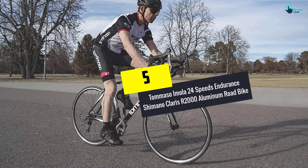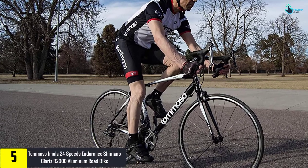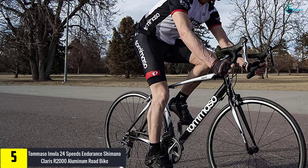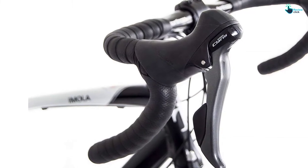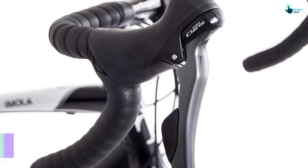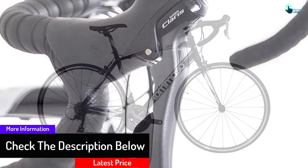Starting at number 5, we have the Tommaso Amola 24 Speeds Endurance Shimano Clarus R2000 Aluminum Road Bike. This is another brilliant selection for riders who want good performance and quality with an affordable package. Individuals who have purchased it say this is an incredible quality road bicycle for the cost, and it is as pleasing to ride as more luxurious options. The bicycle is available in three colors: black, white, and burnt orange.